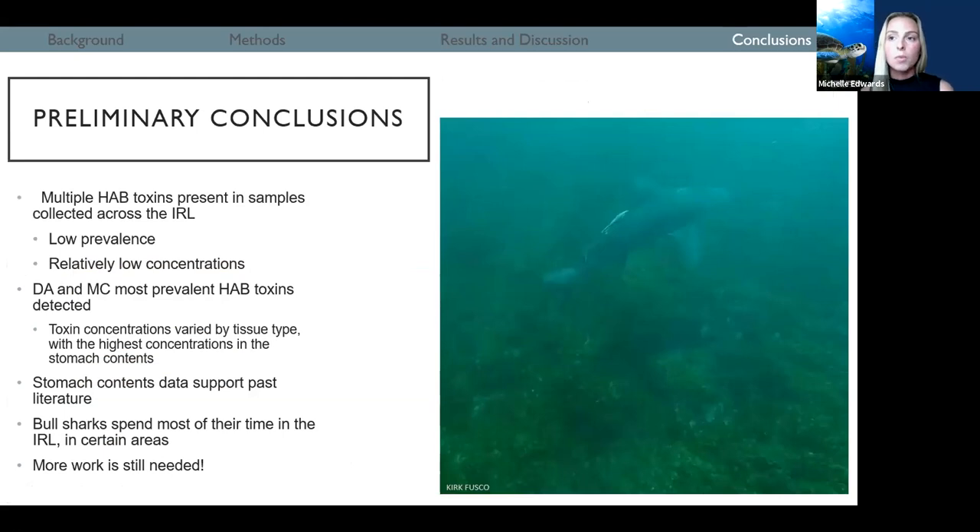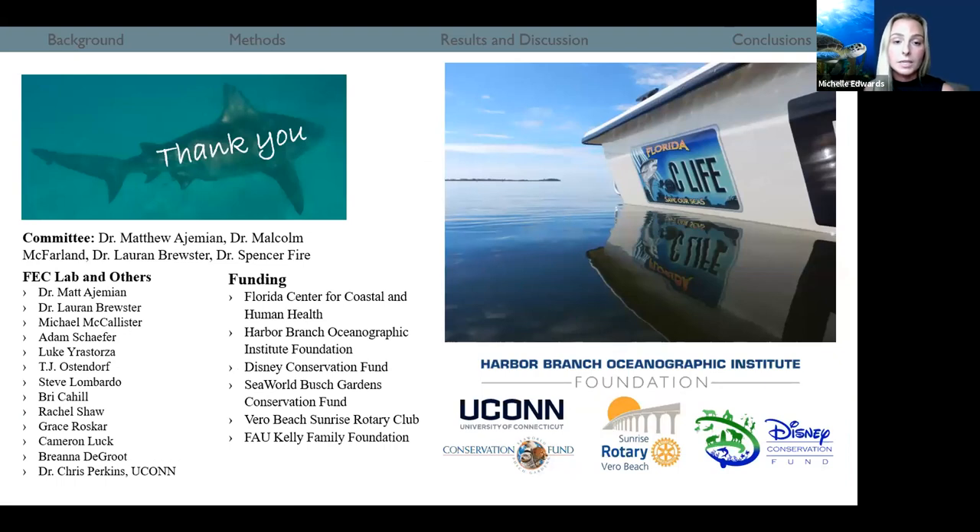In conclusion, multiple harmful algal bloom toxins were present in samples collected across the Indian River Lagoon, but in low prevalence and relatively low concentrations. Domoic acid and microcystins were the most prevalent toxins detected. Toxin concentrations varied by tissue type, with the highest concentrations in the stomach contents, suggesting that bull sharks are ingesting these toxins. Stomach content data supports past literature in that bull sharks are apex predators in the system. Bull sharks spend most of their time in the IRL and in certain areas. More work is still needed — this is an ongoing study, but we expect it will provide important information on background toxin presence in the IRL and in an important apex predator in the system.